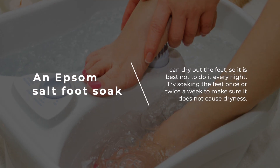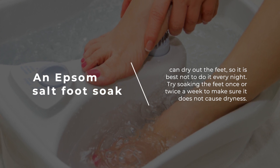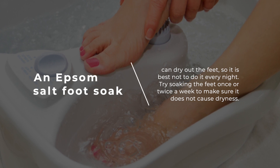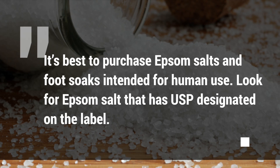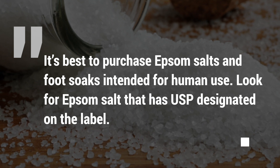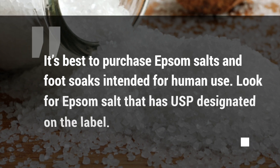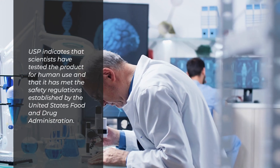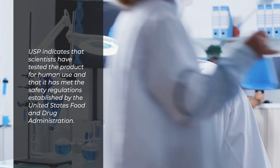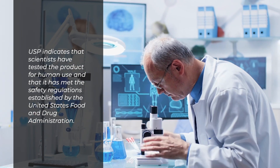An Epsom salt foot soak can dry out the feet, so it is best not to do it every night. Try soaking the feet once or twice a week to make sure it does not cause dryness. It's best to purchase Epsom salts intended for human use — look for Epsom salt that has USP designated on the label. USP indicates that scientists have tested the product for human use and that it has met safety regulations established by the United States Food and Drug Administration.